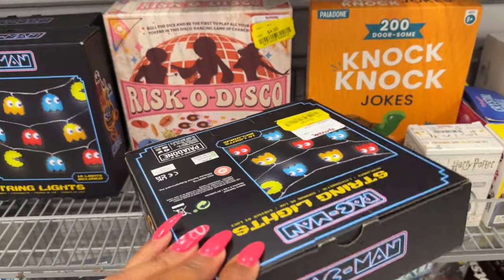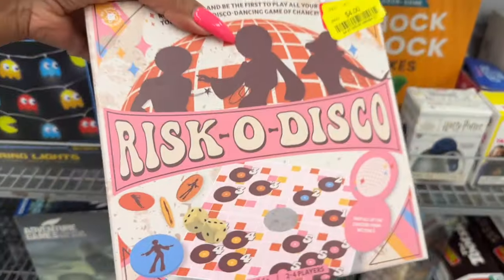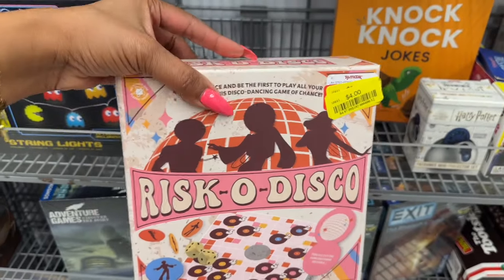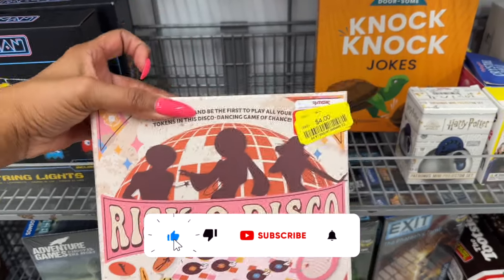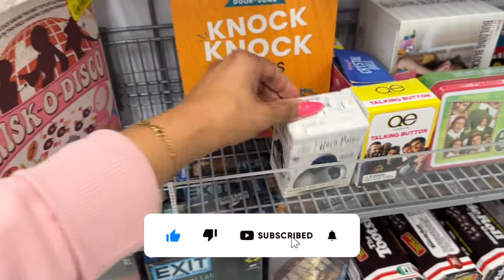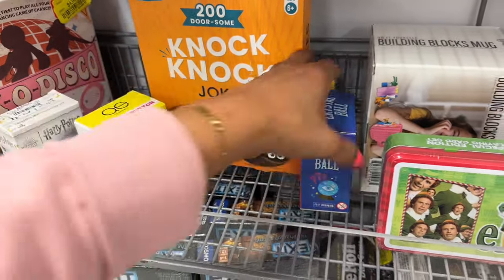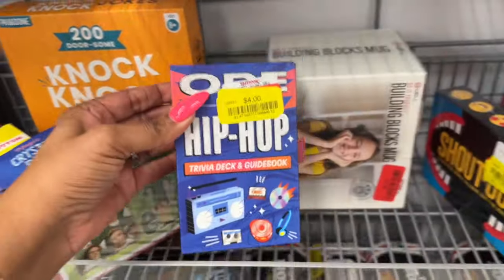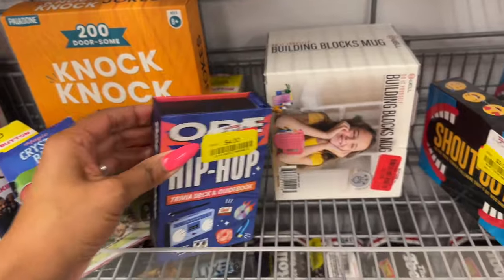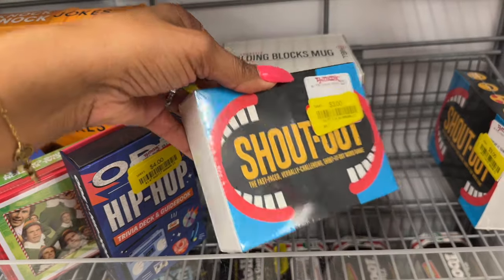Look at these string lights — these are so cool for $3. I love that — I would get it but I don't know where to put it. They have the Brisco Disco — dice game, be the first to play all your tokens in the disco dancing game champs — $4. Talking button, crystal ball — $6, that's not on clearance. Hip Hop Trivia Deck and Guidebook for $4. A fast-paced verbally challenged shout-it-out word game for $3.